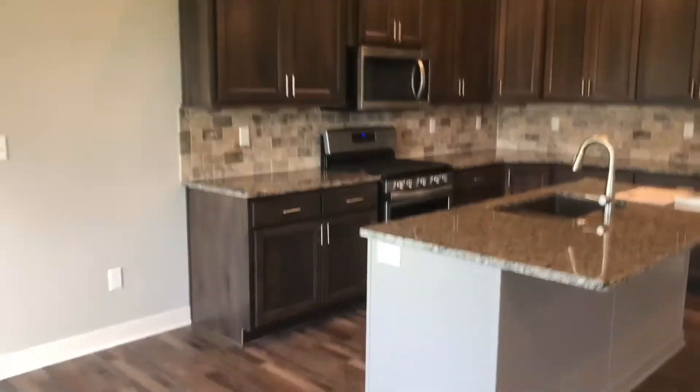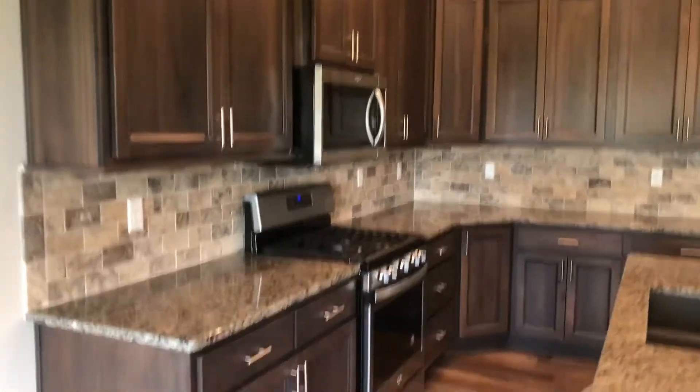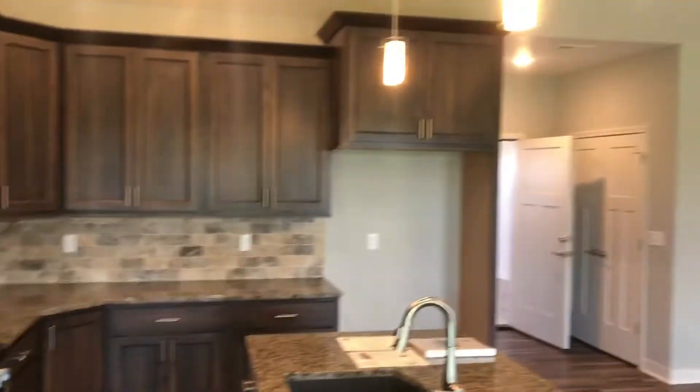Check out the kitchen. Big island, granite countertops, plenty of cabinets.